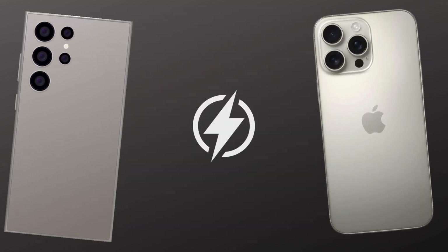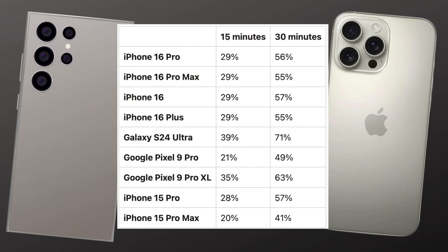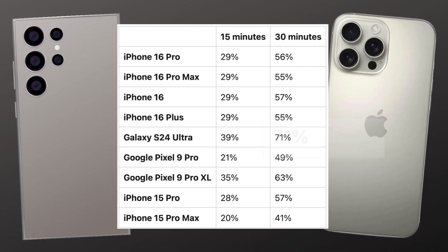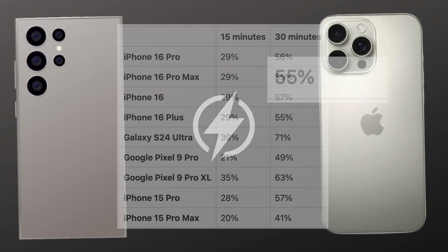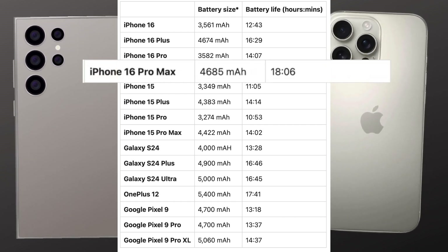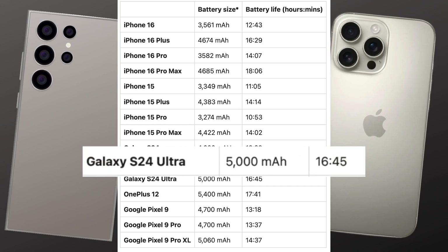When it comes to charging speed, Samsung takes the lead with its 45-watt fast charging. The Galaxy S24 Ultra can hit 71% in 30 minutes, whereas the iPhone 16 Pro Max only reaches 55% in the same time. But when we talk about battery life, it's a different story — the iPhone 16 Pro Max lasts up to 18 hours, which outlasts the Galaxy S24 Ultra by quite a margin.